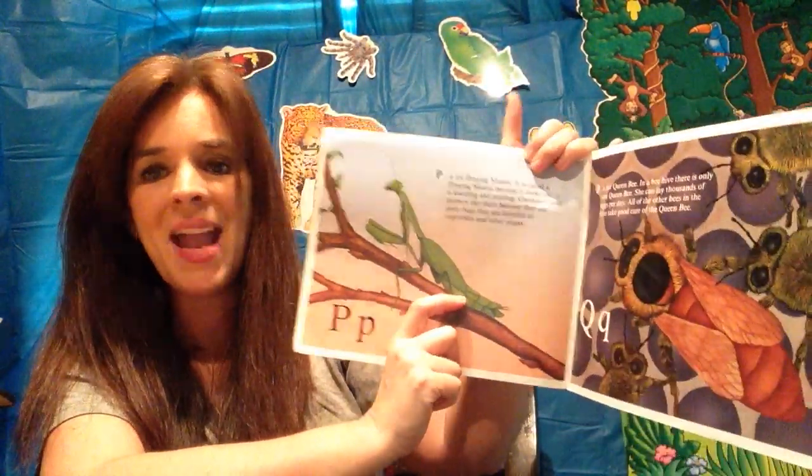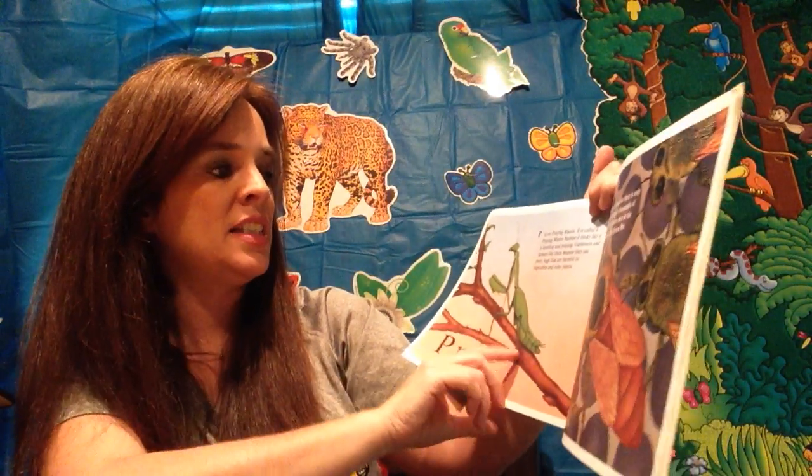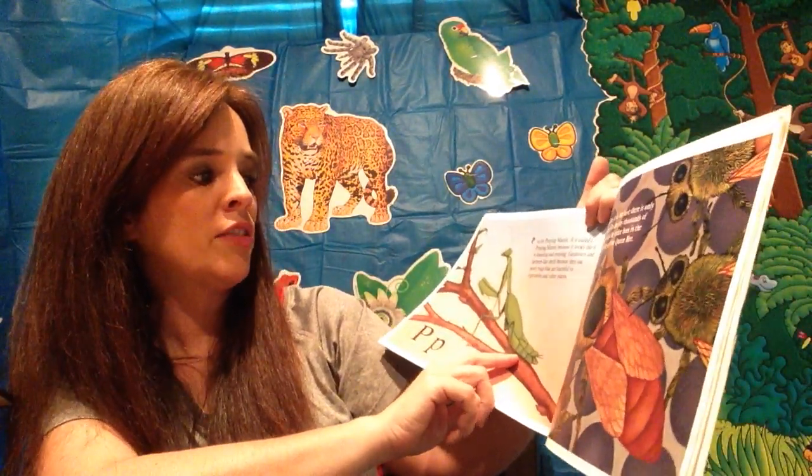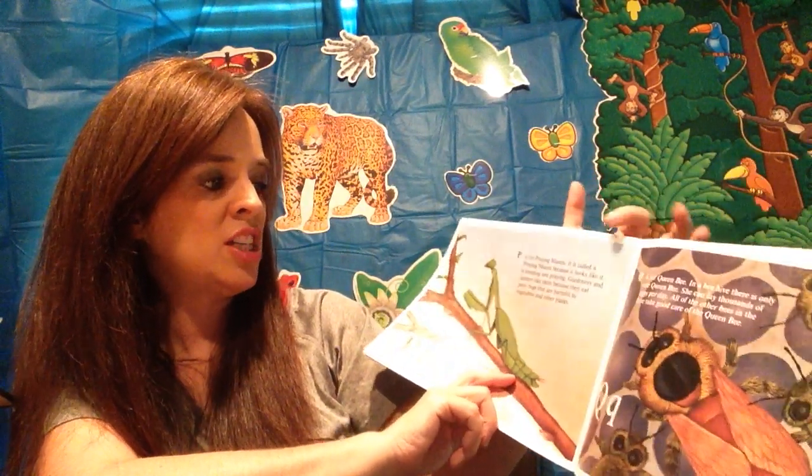P is for praying mantis. It is called a praying mantis because it looks like it is kneeling and praying. Gardeners and farmers like them because they eat pesky bugs that are harmful to vegetables and other plants.